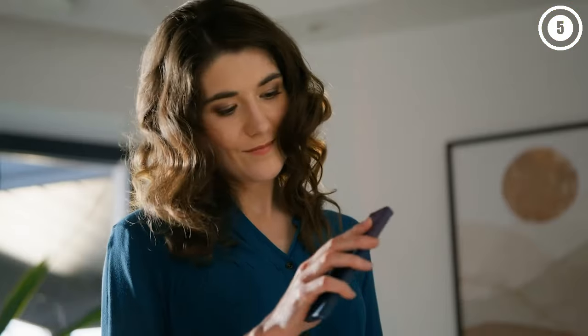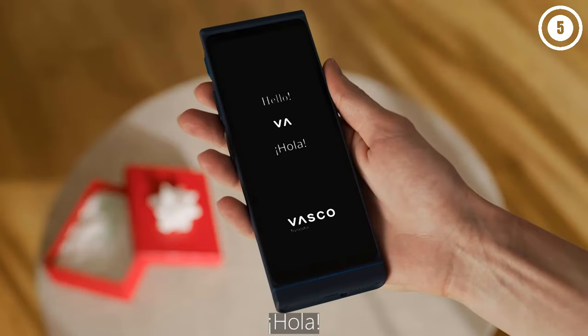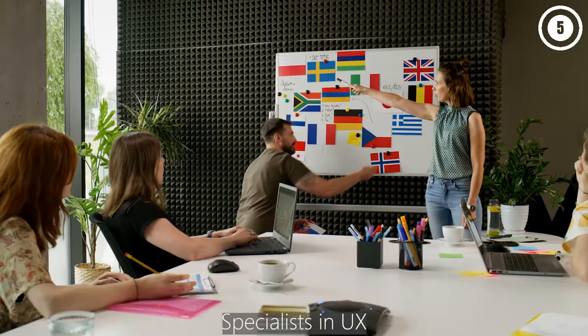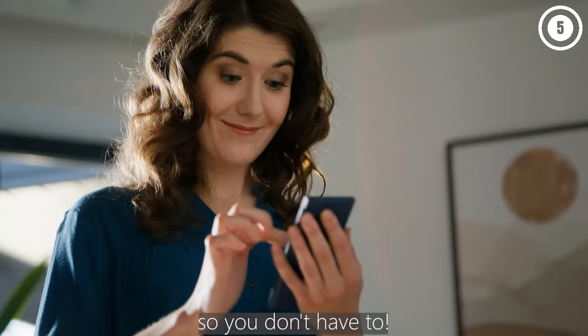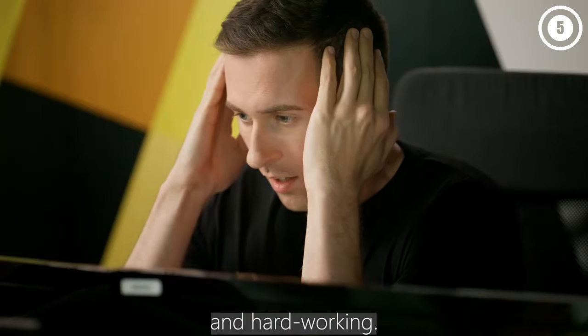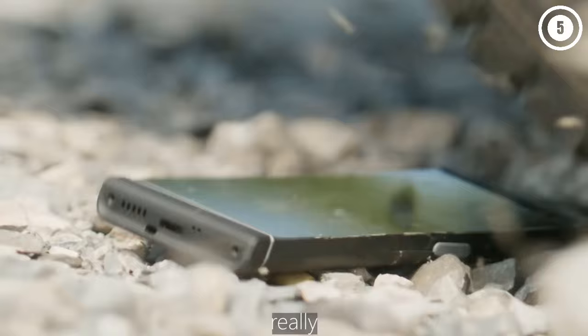Hey, what's up folks? If you're looking for the best language translator device, you've landed in the perfect spot. We've done the research to bring you the best language translator device options for this year, considering price, performance, and usage scenarios. Stick around to discover which language translator device is the best fit for you.